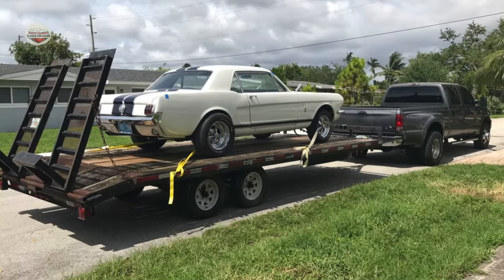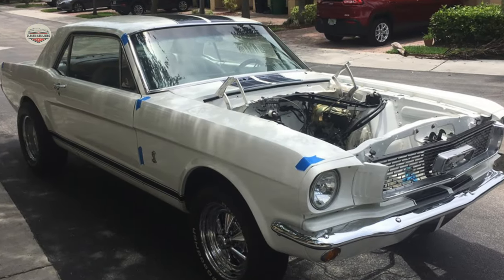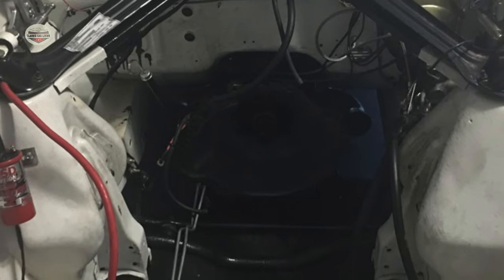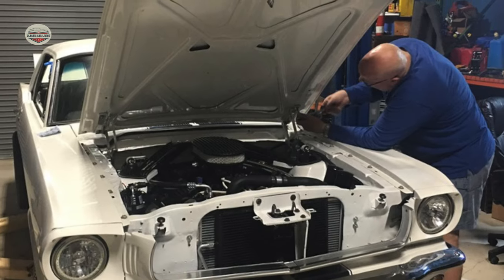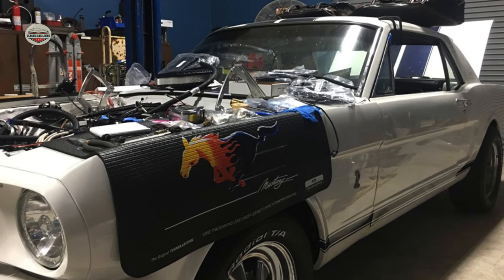I bought it about four or five years ago and have been working on it ever since. When I first bought it, it didn't have much of anything — it was just basically a rolling chassis. It had just a transmission, no motor, no interior. And over the years, with the help of my friend Jim Hutton, who was a retired police officer, we were able to work on it little by little and get it to where it's at today.